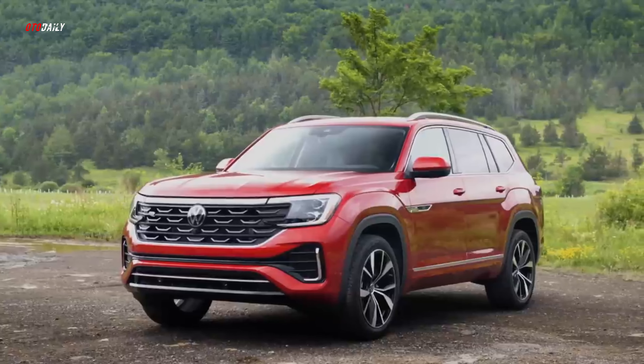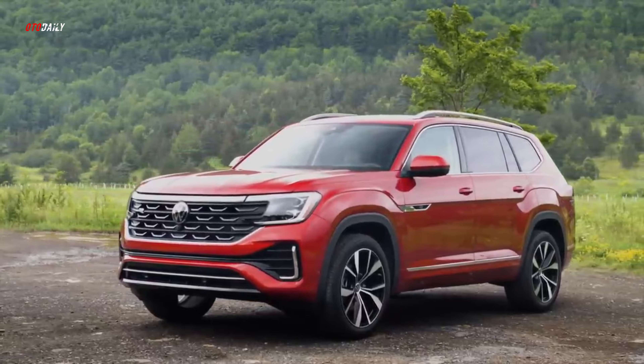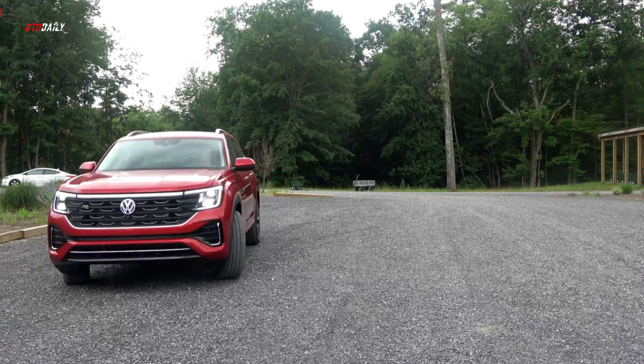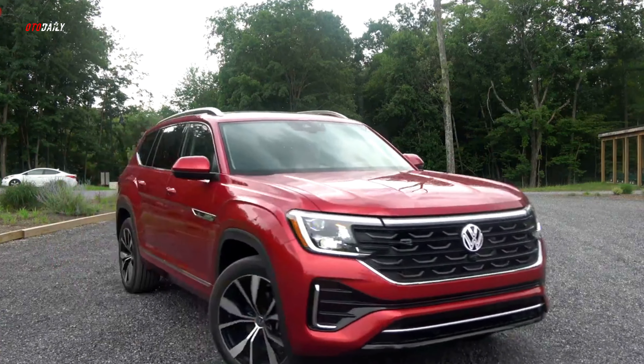The 2024 Volkswagen Atlas does a marvelous job at giving people the space they need, but it can be a little dull when it comes to the finer details. Three-row SUVs like the Volkswagen Atlas answer the needs of families big and small by offering space, comfort, and towing power without the power sliding doors of a dorky minivan. Thanks to its spacious third row, the 7-passenger Atlas serves as a comfortable way to transport adults.